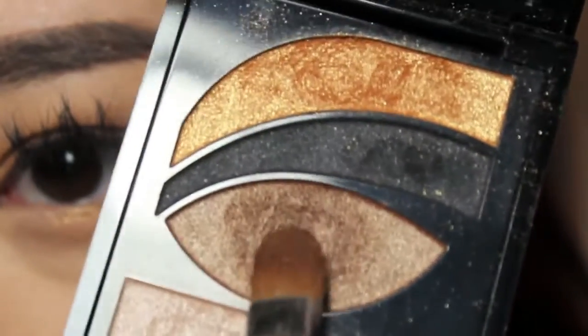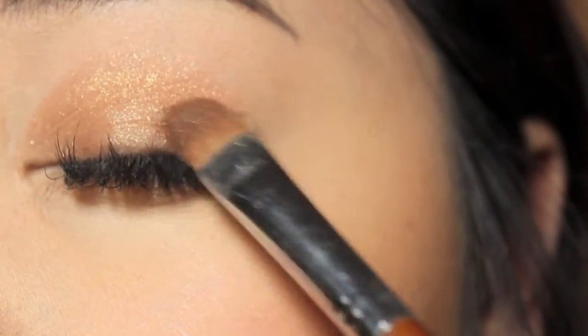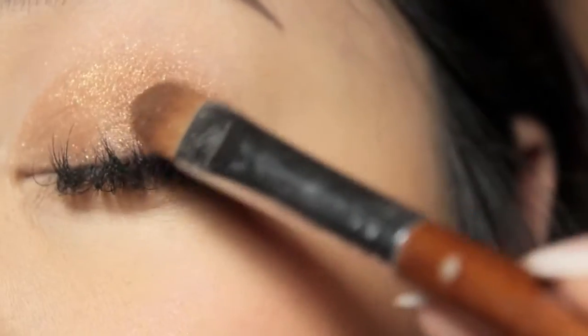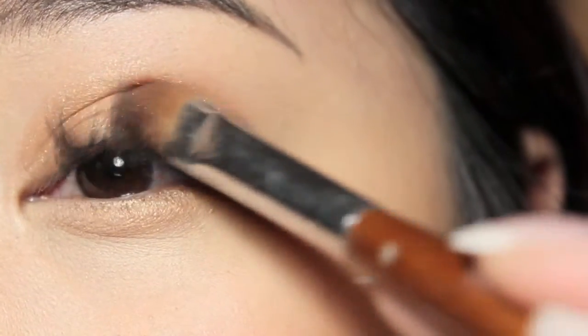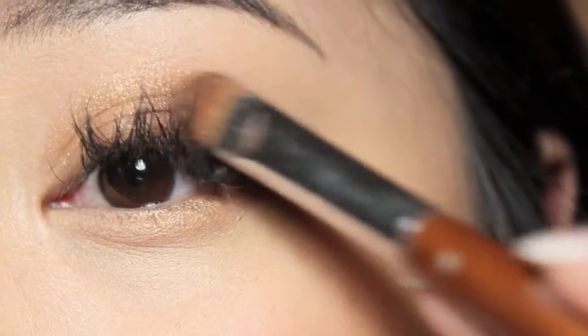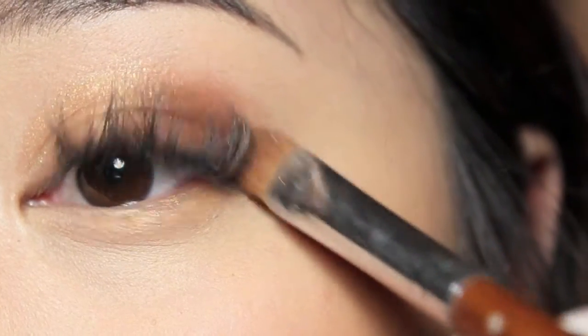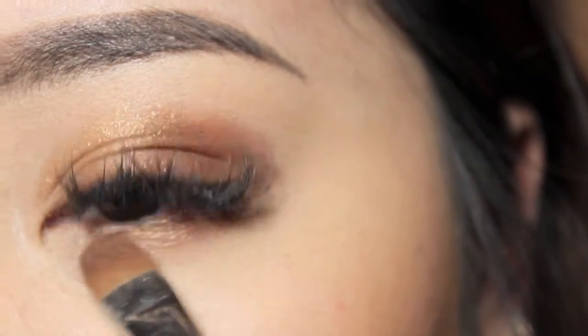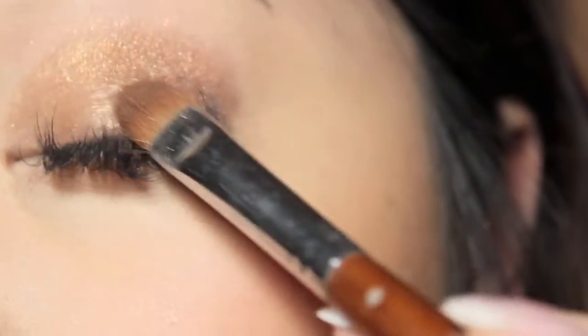Then I'm going to grab the dark brown and apply that on the outer corner, slowly blending it into the golden color, and then also bringing it down to my lower lash line.